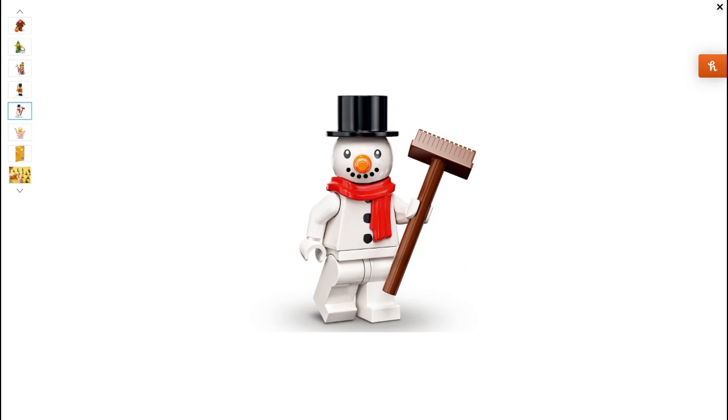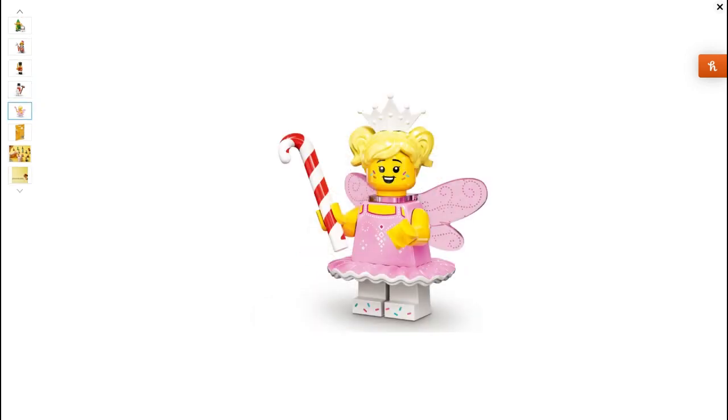The final figure is the Candy Fairy. I just love the candy cane included, and the crown, the hairpiece, the wings, and even the little sprinkles on it. I just think it's absolutely perfect.